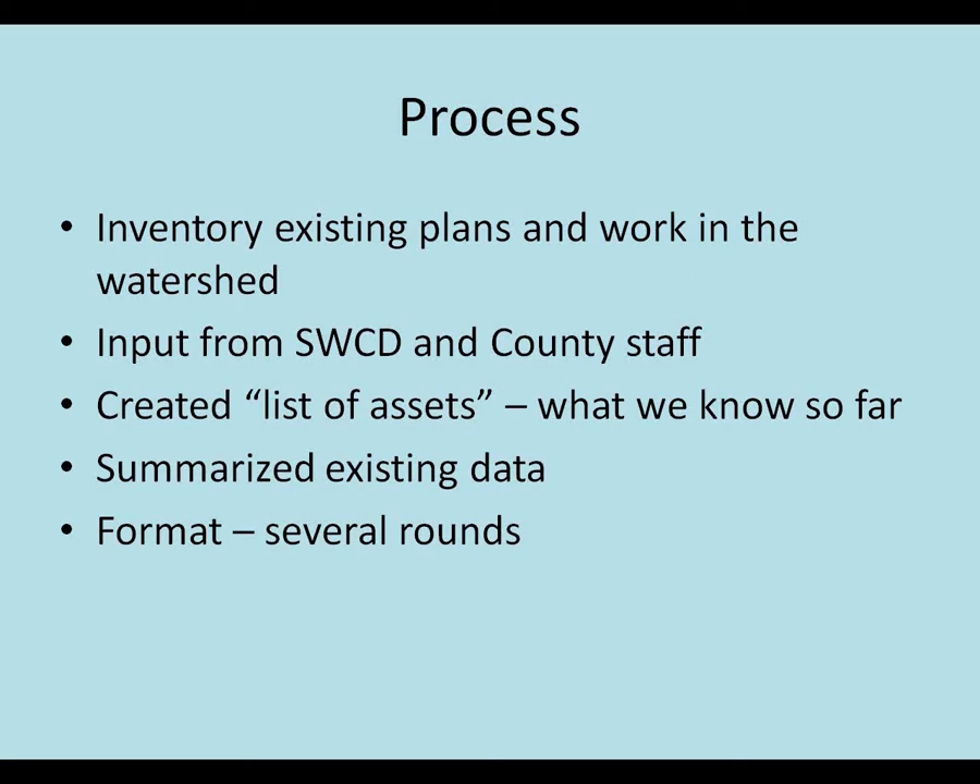We looked at a lot of the existing data on the lakes and stream sites and tried to come up with some summary tables. The Metropolitan Council in Minnesota has a good example of a table where they graded some of the lakes and streams, and so we did some of that. The format of the document took us probably three or four different iterations - our original outline probably isn't anything near what we ended up with. But anyhow, that was part of the process.